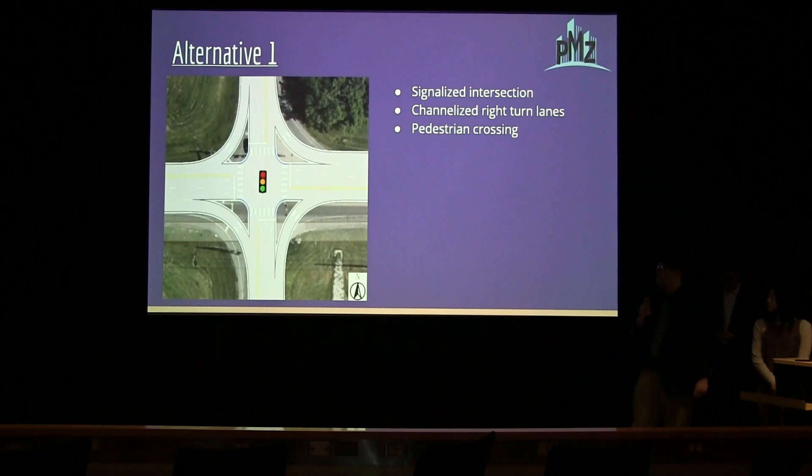Alternative one is a signalized intersection with channelized right turn lanes. This alternative aims to improve traffic flow by dividing traffic into streams and improving pedestrian crossing safety, as the presence of channelization tends to slow drivers down as they enter the intersection.